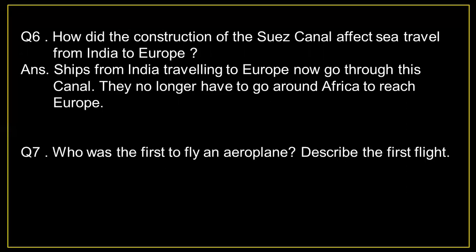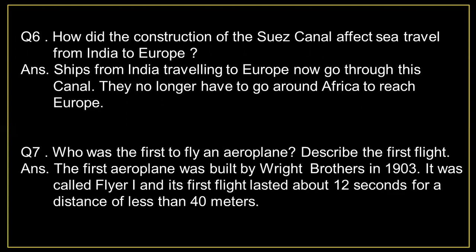Question number 7: Who was the first to fly an aeroplane? Describe the first flight. Answer: The first aeroplane was built by the Wright Brothers in 1903. It was called Flyer 1, and its first flight lasted about 12 seconds for a distance of less than 40 meters.